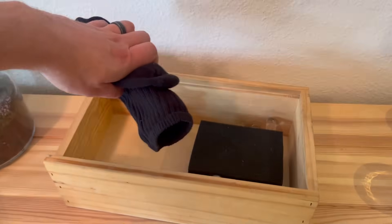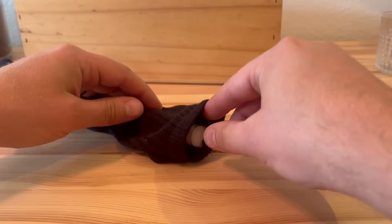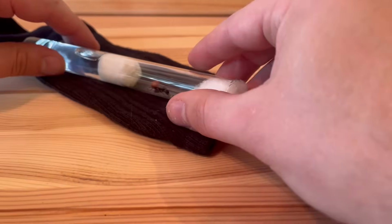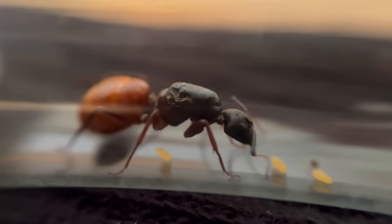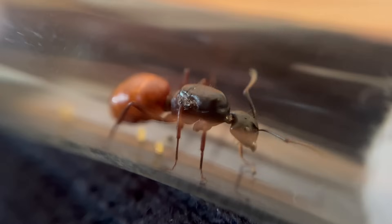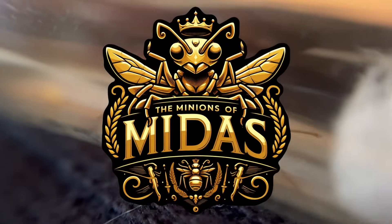Finally, it's time to check on Queen Midas. I'm really nervous that she still may not have any eggs. Here we go, the moment of truth. Yes, she has eggs! This girl took her time, but managed to finally lay three decently sized eggs. I now declare your new colony the Minions of Midas. Keep up the good work.